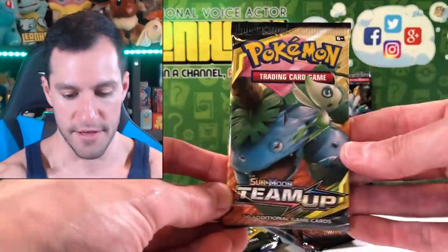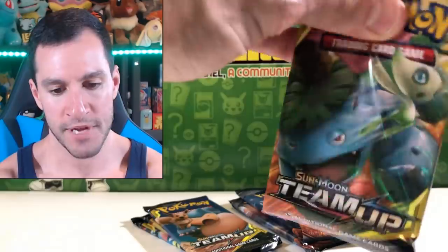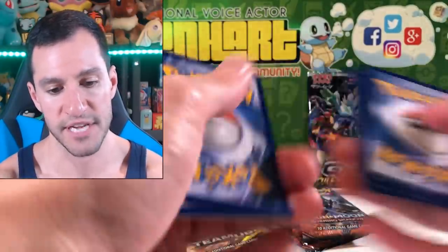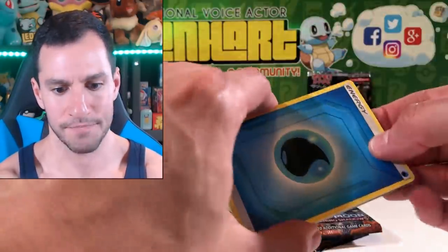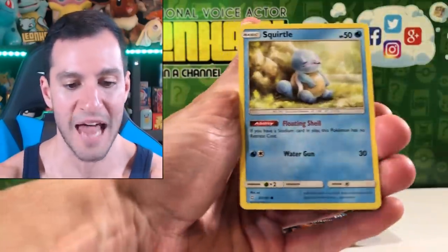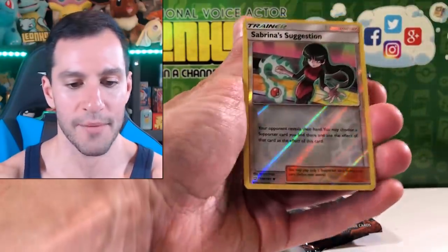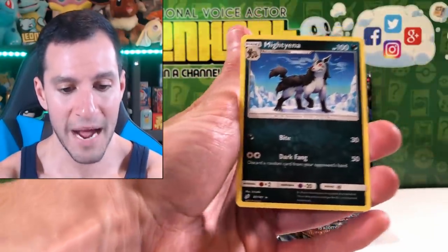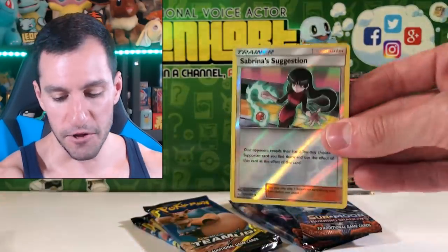Starting back off with Venusaur and Celebi. Let's see if we can also pull another — we have pulled before a Hyper Rare Pikachu and Zekrom, that would be a very nice Hyper Rare to pull. I'll say Metal Energy. Pokemon Communication would also be a Secret Rare Trainer that I would like to pull — I have not pulled that. Squirtle, Tentacool, Grimer, Sabrina's Suggestion — very cool.